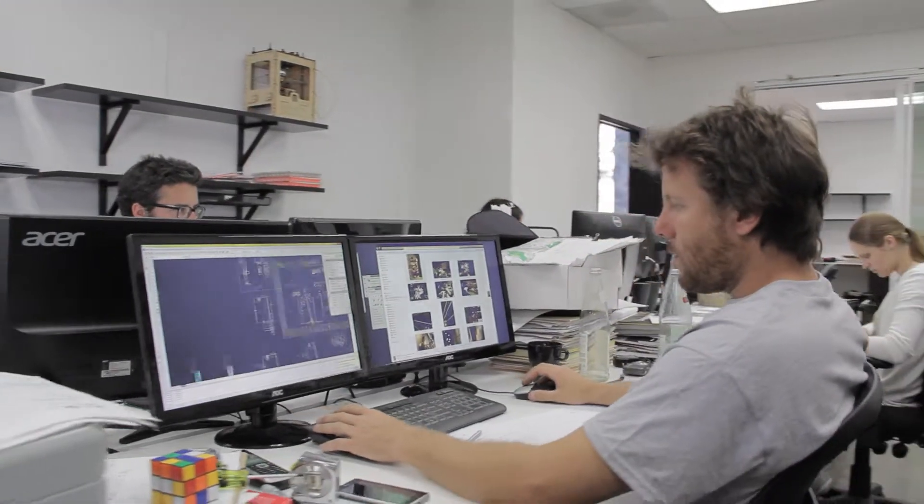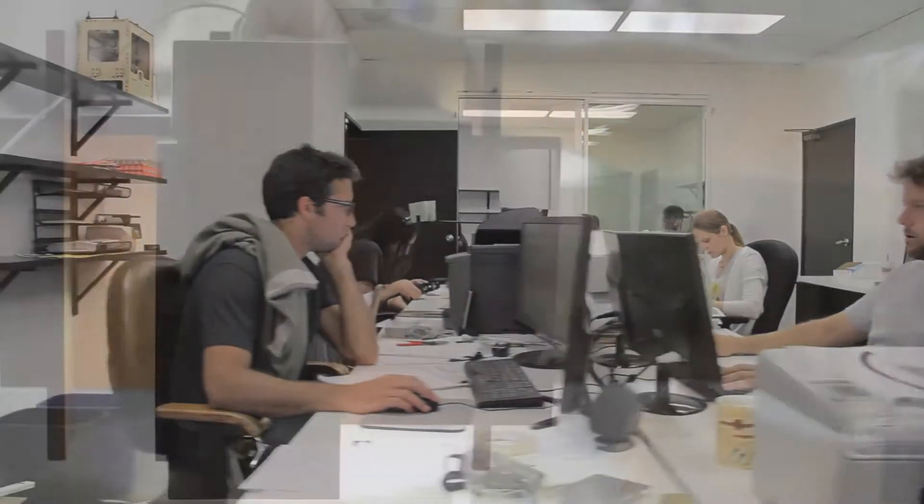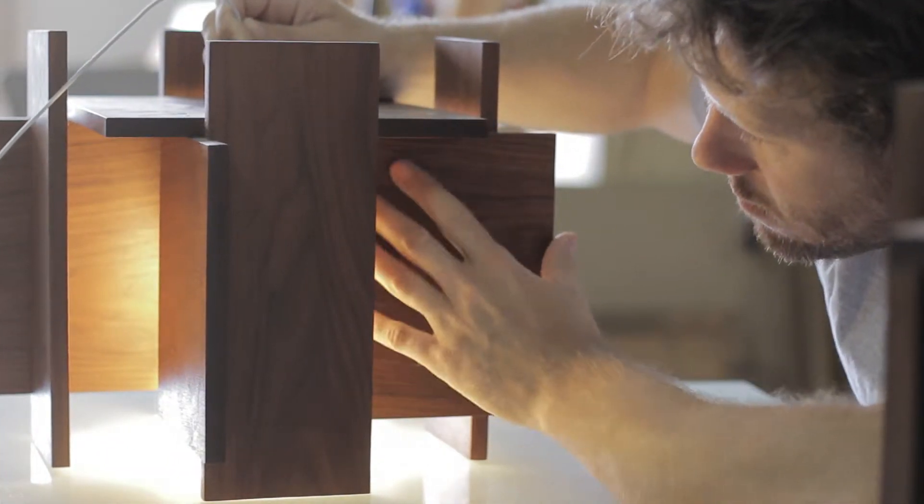The Abeo is hand-built by our team of passionate craftspeople at our facility in Southern California, and is made out of solid American black walnut and light-diffusing polymer.